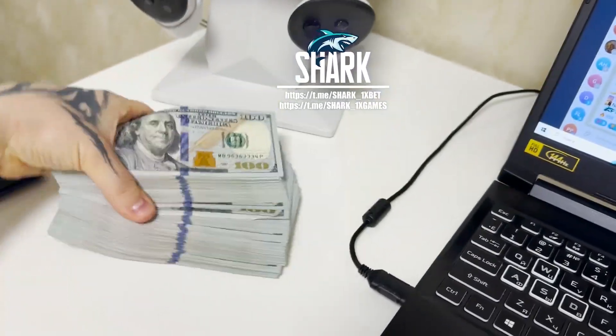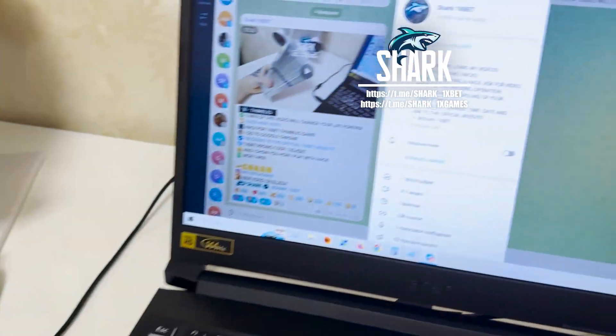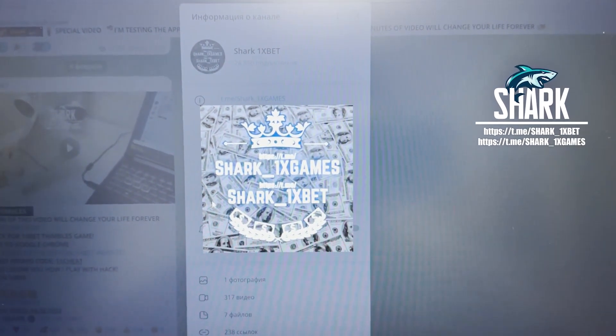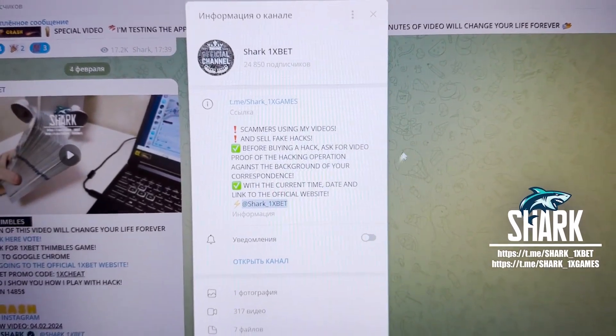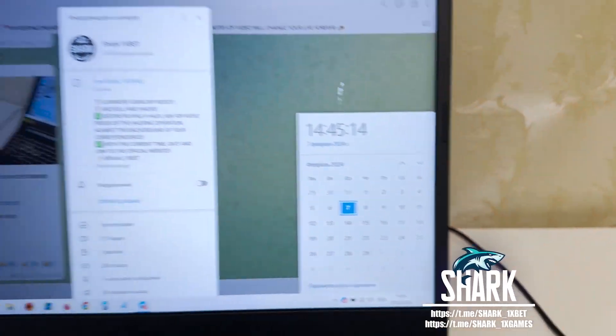My friends, today I show you how to make this amount in one day. Look at these guys — they won't make money like me. I want to show you how it works. This is my official Telegram channel: Shark 1X Games, and Shark 1X Bet. If you want this real working hack for 1xBet official website, for the Aviator crash game — actual fresh date and time: 7 February 2024.